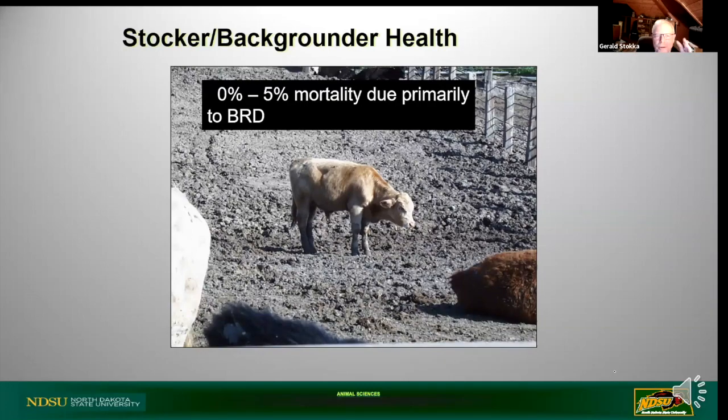Leaving the cow-calf sector and talking about stocker and backgrounding health - these numbers can be all over the board. In the stocker industry with high-risk, long-haul, highly commingled cattle brought to a growing yard or wheat pasture, you can have 5% plus mortality. In background yards it might be 1% or less. These mortalities and morbidity can vary a great deal depending on where those cattle came from, their history, and how they were raised. It's important to keep in mind that 85% weaned calf crop can lose some more coming into stocker and backgrounder operations.